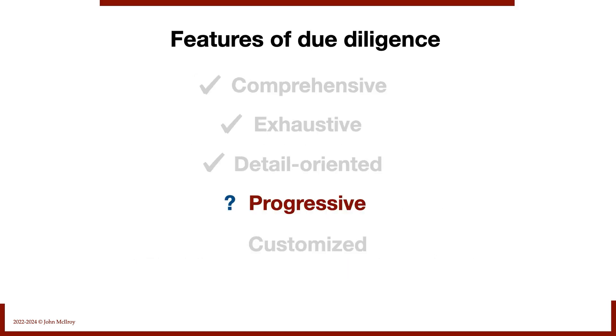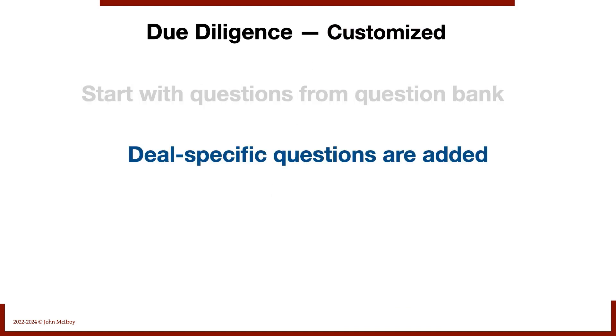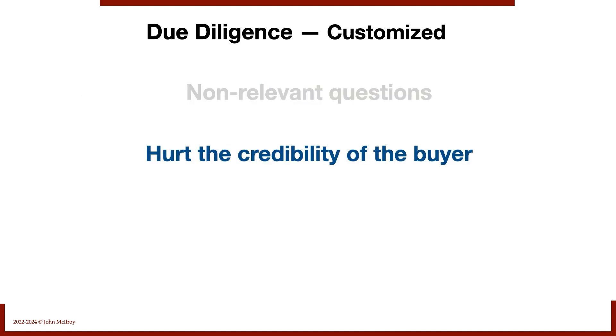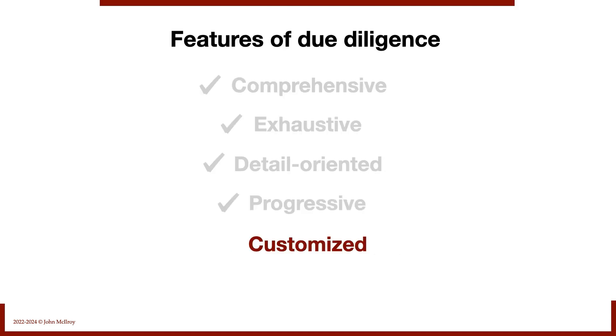Finally: customized. We start with questions from a question bank, but deal-specific questions are added. The DDQ is not 100% off the shelf. Non-relevant questions can hurt the credibility of the buyer, but we don't always know whether questions are relevant — that's why we're asking them. In a fishing expedition, you ask a lot of questions you may not think are relevant, but you ask them anyway just to get a written confirmation.